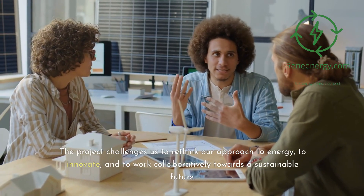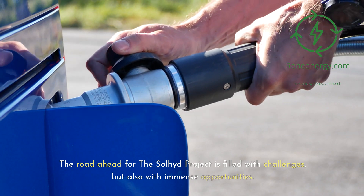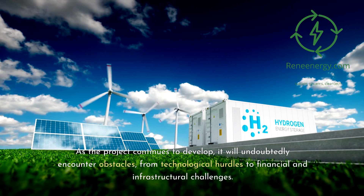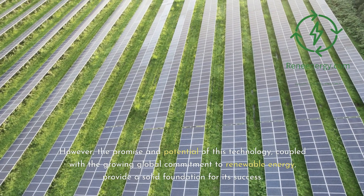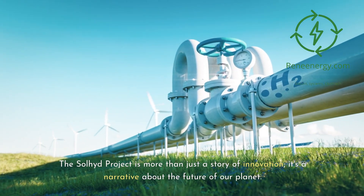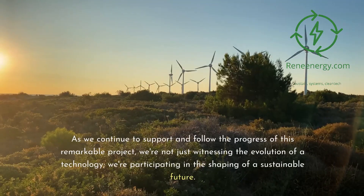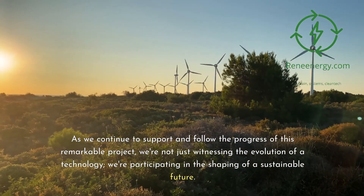The project challenges us to rethink our approach to energy, to innovate, and to work collaboratively towards a sustainable future. The road ahead is filled with challenges, but also with immense opportunities. As the project continues to develop, it will encounter obstacles — from technological hurdles to financial and infrastructural challenges. However, the promise and potential of this technology, coupled with the growing global commitment to renewable energy, provide a solid foundation for its success. The Sullyad Project is a narrative about the future of our planet — harnessing the power of the sun to create a clean, sustainable, and accessible energy source for all. As we support and follow this remarkable project, we're participating in the shaping of a sustainable future.